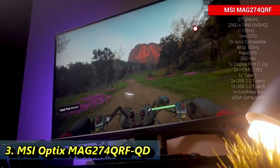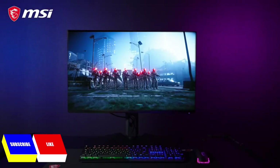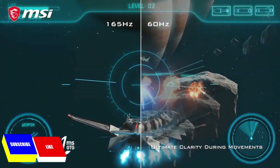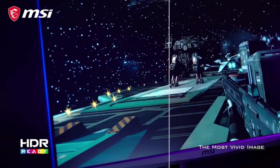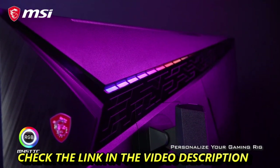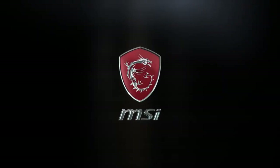The MSI Optix MAG274QRFQD is an excellent gaming monitor. It has a native 165Hz refresh rate with FreeSync and G-Sync compatibility to reduce screen tearing. Motion looks smooth thanks to its incredible response time, and it also has extremely low input lag. It's well built and has great ergonomics, allowing you to place the screen how you like. It uses Quantum Dot technology to provide a very wide color gamut for HDR content, but with its low HDR peak brightness, mediocre contrast, and lack of local dimming, HDR content doesn't look all that different from SDR content. You may also need to get it calibrated since colors look oversaturated out of the box. Lastly, it's packed with features such as a console mode that's designed to downscale 4K content from the PS5 to 1440p.